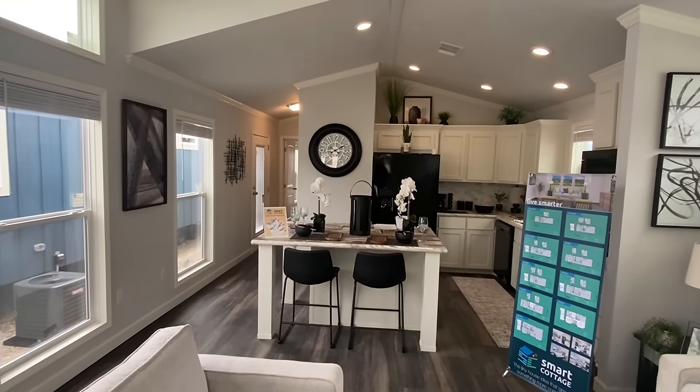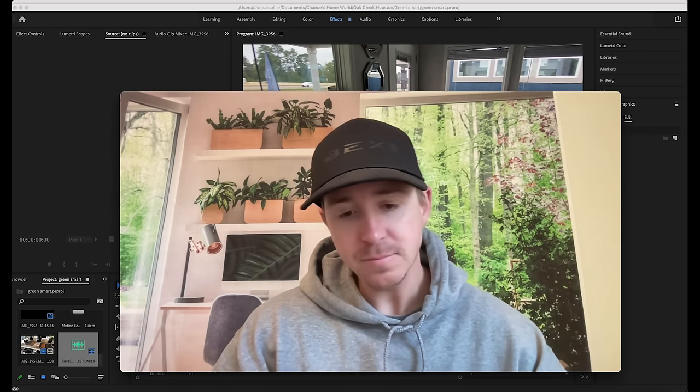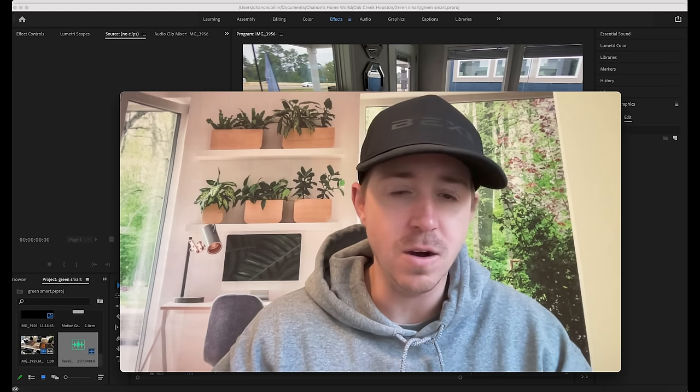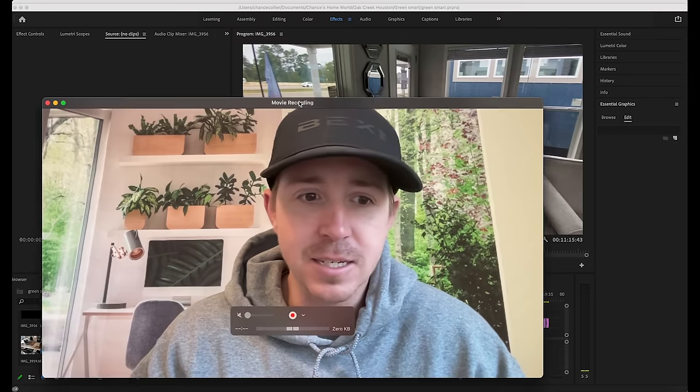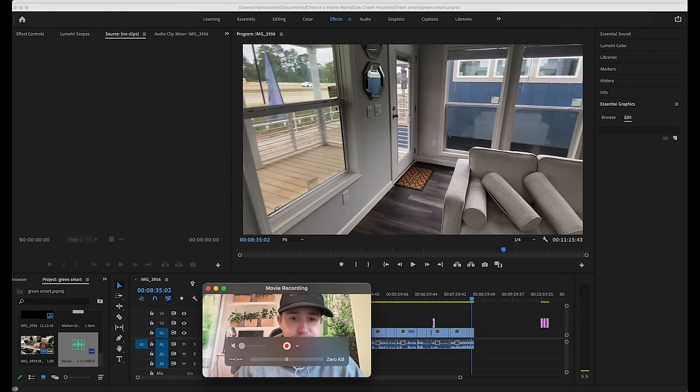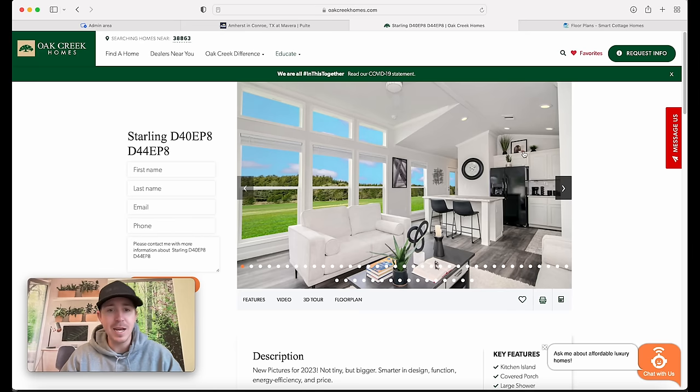Let's do the outro a little bit differently - this is kind of what we do in our members area. There was so much information that I wanted to show y'all on their website, so let's do a screen recording. As you can see, this home that we toured at Oak Creek Homes in Splendora, Texas is called the Starling. There are a lot of different versions and I'm going to get into that in just a moment, but I wanted to show you their website where you can find out a lot more information.